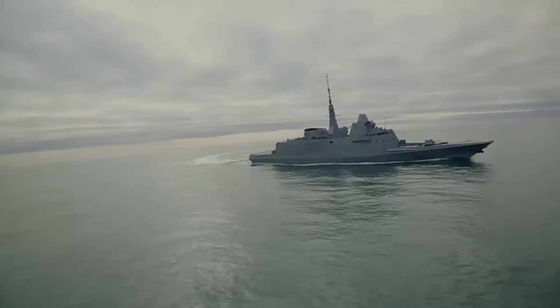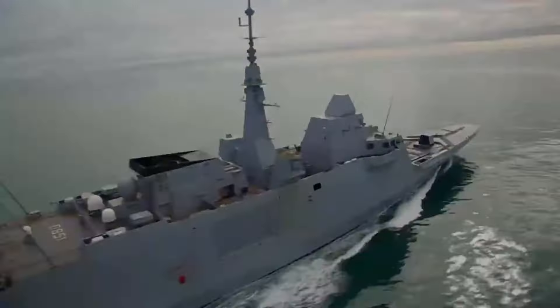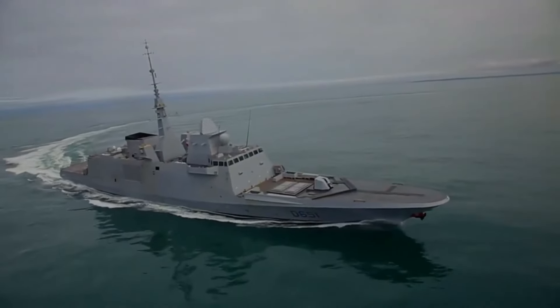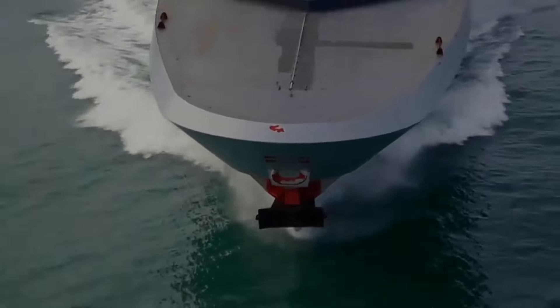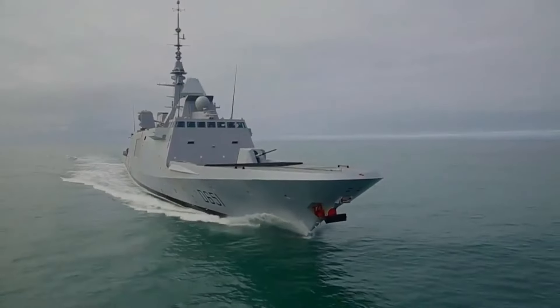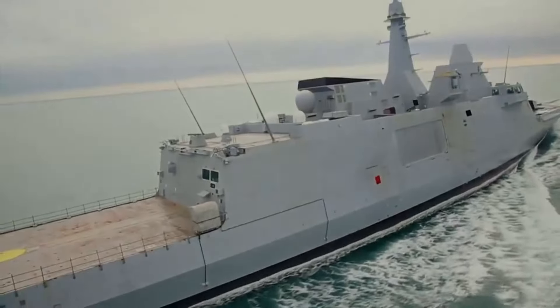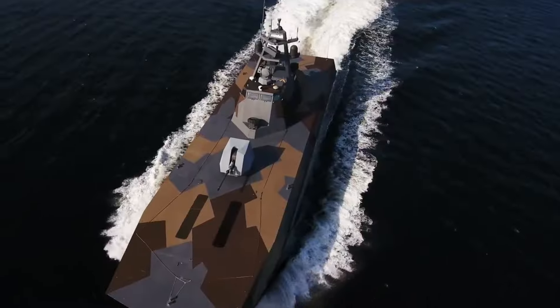When it comes to warships, what usually catches the most attention are the large and powerful vessels like frigates and destroyers. And yes, I also really like these ships; however, there is a multitude of smaller and lesser-known vessels that are incredibly interesting, and perhaps one of the best examples of this is the Norwegian Skjold class.